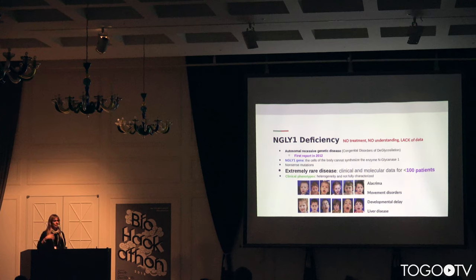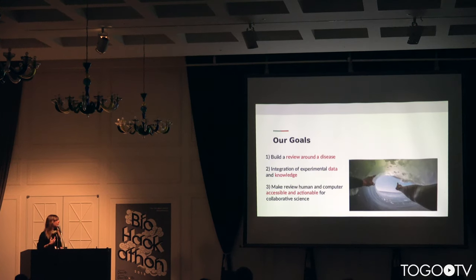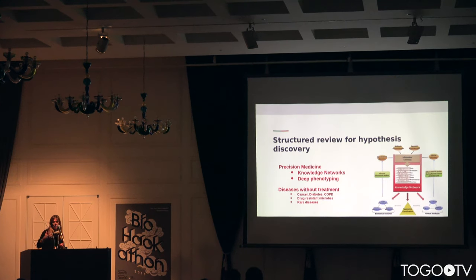Our goals in this project were to support researchers in building a review around the disease and the problem, integrating data and knowledge, and to make this review human- and computer-accessible and actionable — fostering collaboration within the community. Sadly, as we know, reviews are typically locked in papers.